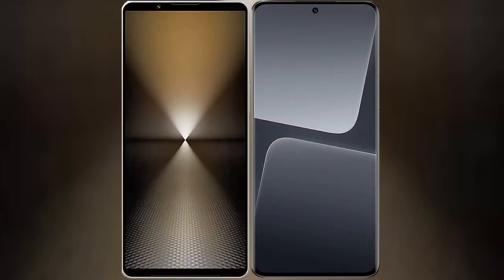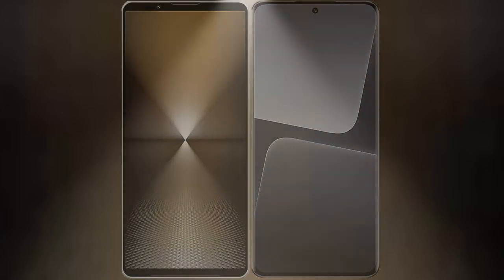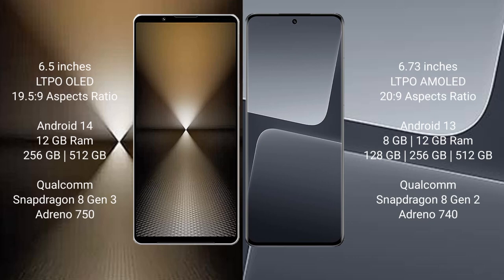I will compare the new Sony Xperia 1 Mark 6 with Xiaomi 13 Pro. Sony Xperia 1 Mark 6 comes with a 6.5-inch LTPO OLED display and Snapdragon 8 Gen 3. Xiaomi 13 Pro has a 6.73-inch LTPO OLED display and Snapdragon 8 Gen 2.